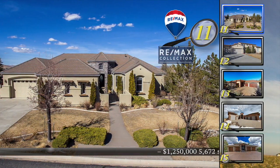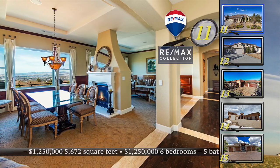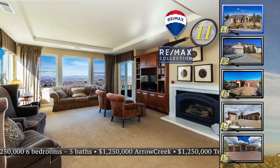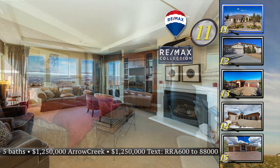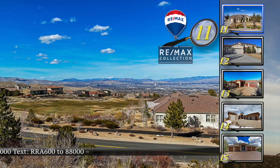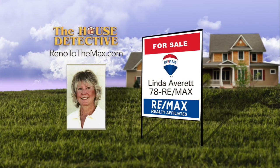Our last five RE-MAX Collection homes may not be in everybody's price range, but they are beautiful homes inside the gates of Arrow Creek. Arrow Creek has some big announcements coming in the next couple of weeks. Home number 11 in Arrow Creek has a creative floor plan, plenty of space, and incredible views. This six-bedroom, five-bath home features a two-sided fireplace separating the living and dining rooms, a family room with fireplace, a private office, and a daylight basement with bonus room. There's also a fireplace in the master suite sitting area, and each bedroom has its own private bath. This 5,672-square-foot home is priced at $1,250,000. Call Linda Averitt at 78RE-MAX.